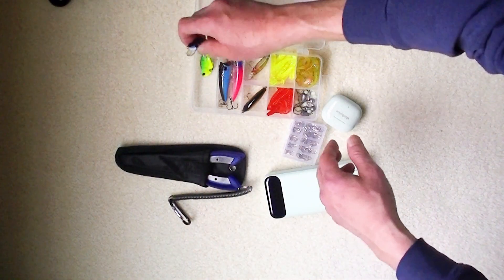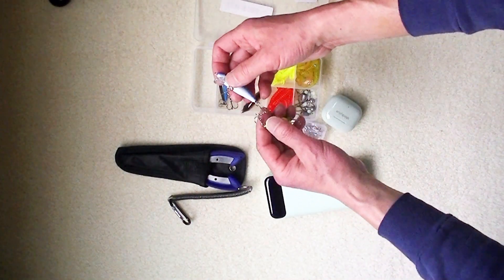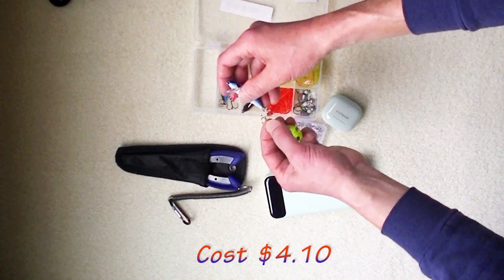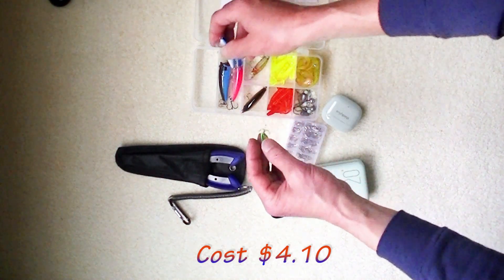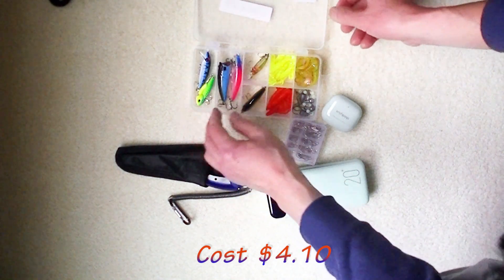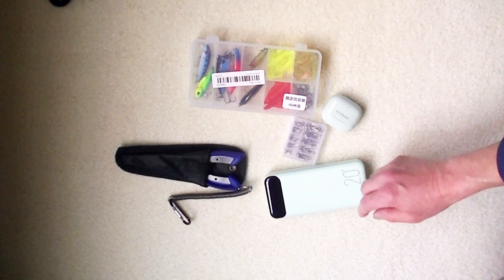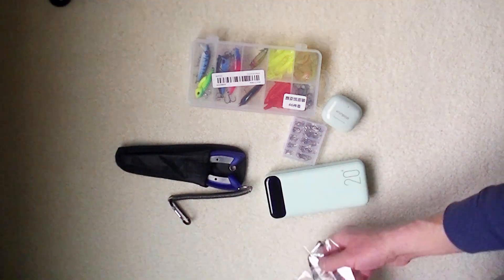I bought this set of 46 pieces fishing kit and I paid $4.10. The hooks are a little bit small, so it depends on what kind of fish you are after. For me, they're a little bit small.